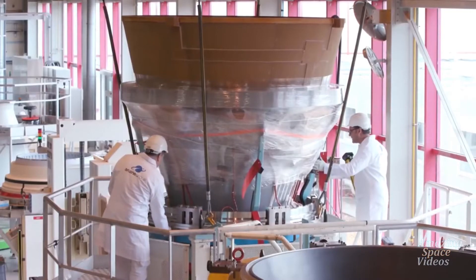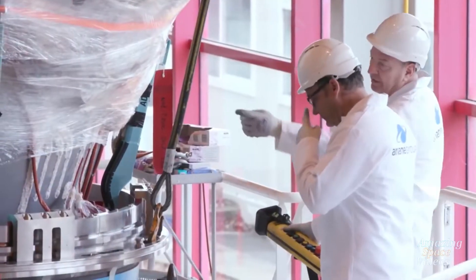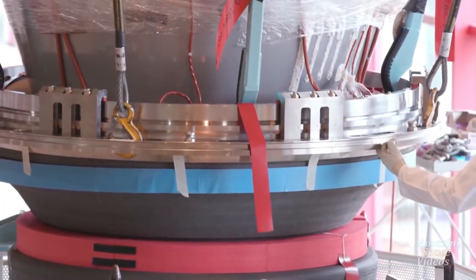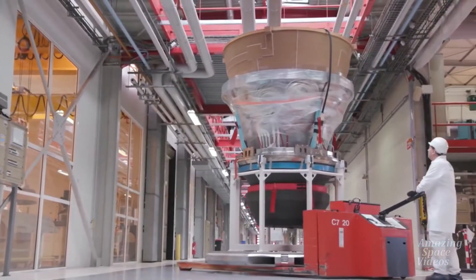The B-Line is a 1,600 square meter smart facility with a high level of automation, where all the tools are interconnected to enhance productivity and quality.